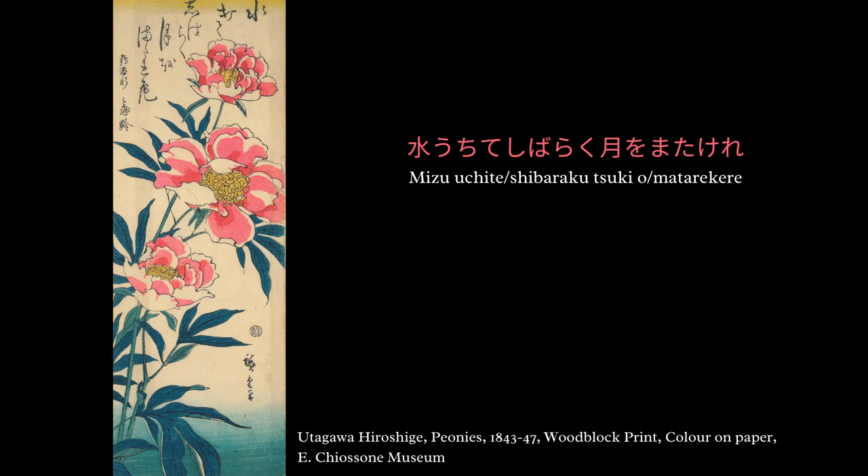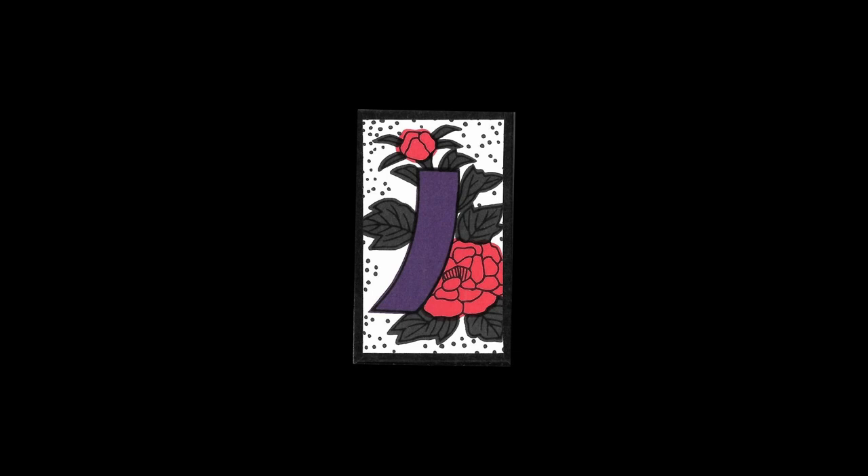Let's talk briefly about the card with the tanzaku. When we see a cartouche on the Hanafuda card, we have to remember that these kinds of papers in this shape were used traditionally in Japan to write poems. It makes sense that we find it again and again on the suits of the Hanafuda cards, because the cards are so deeply connected to the poetic and literary tradition of Japan.